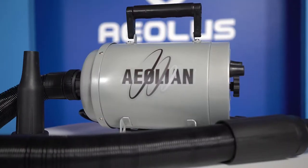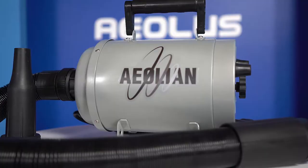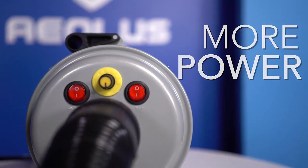This newly released and updated forced air grooming dryer allows you the convenience of a more lightweight, portable dryer while hosting more power than a dual motor bulky dryer.